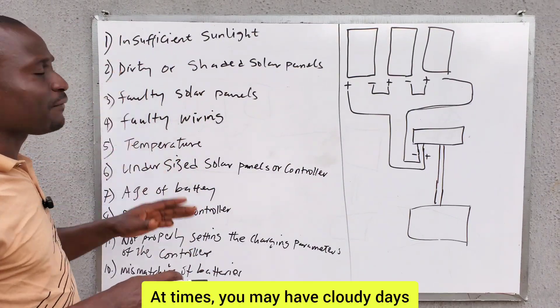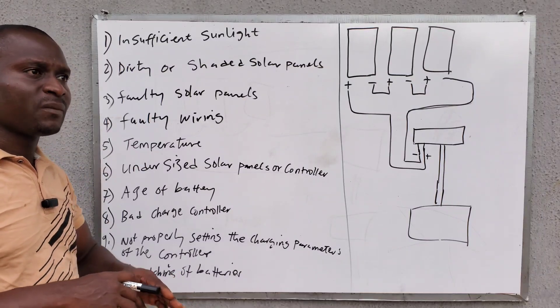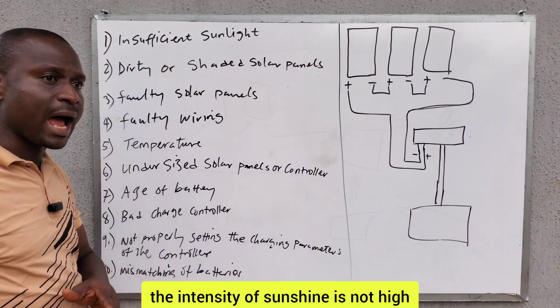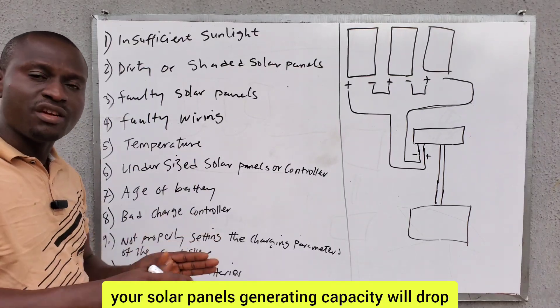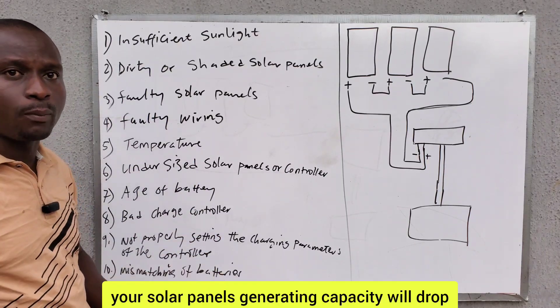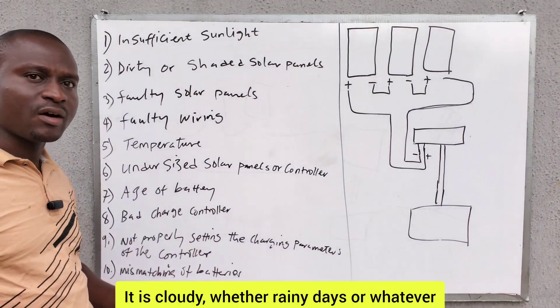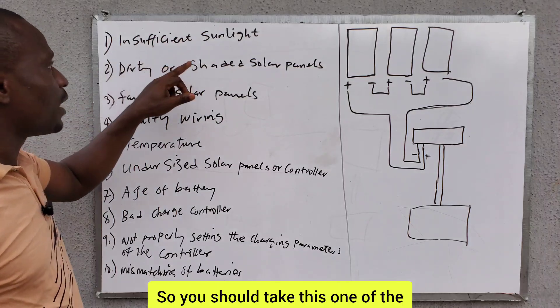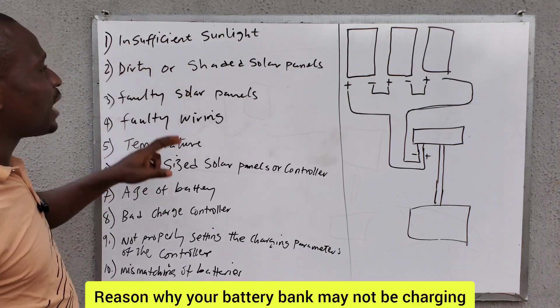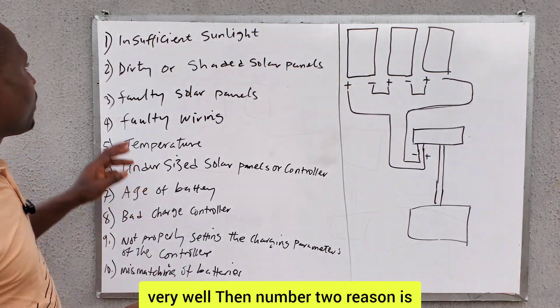At times you may have cloudy days. During cloudy days, the intensity of sunshine is not high, so your solar panels' generating capacity will drop and will be reduced. Because the weather is not clear — it is cloudy, whether rainy days or whatever. This is one of the reasons why your battery bank may not be charging very well.